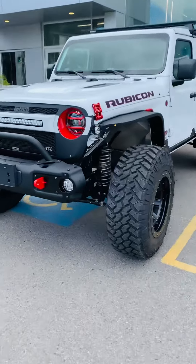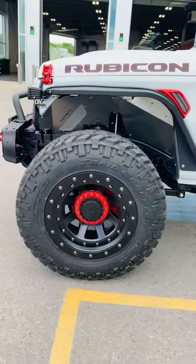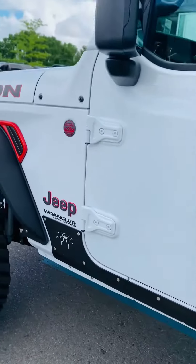As you can see, it's got fully customized shocks, rim package, bumpers — you name it, it's got it.